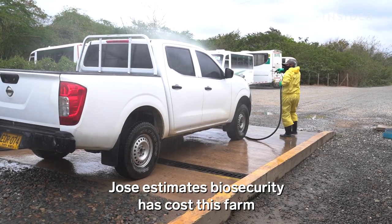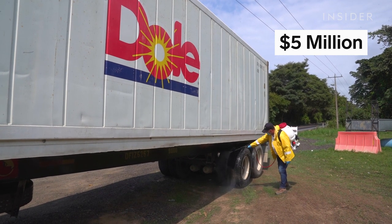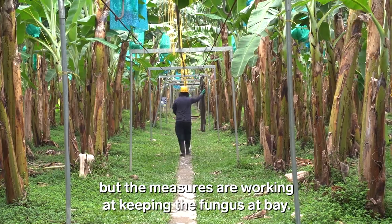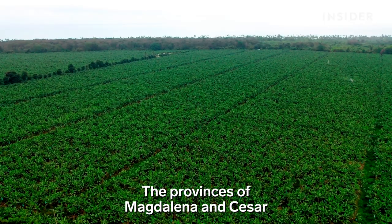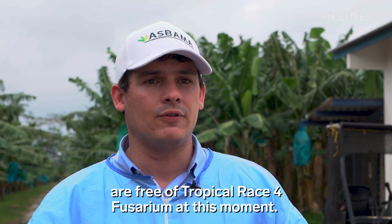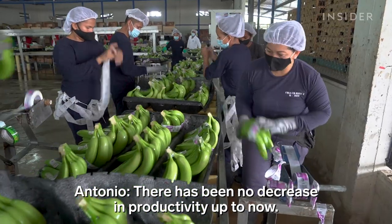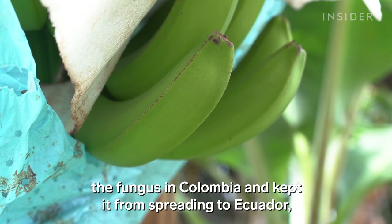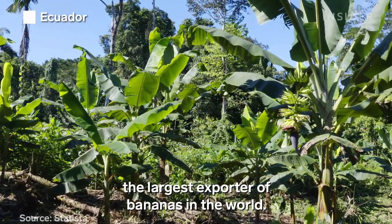Jose estimates biosecurity has cost this farm as much as $5 million since 2019. The measures are pricey, but they are working at keeping the fungus at bay. These biosecurity measures have contained the fungus in Colombia and kept it from spreading to Ecuador, the largest exporter of bananas in the world.